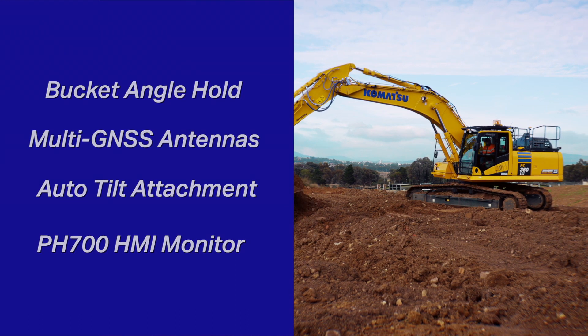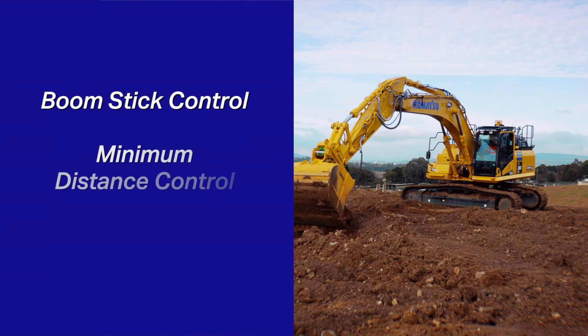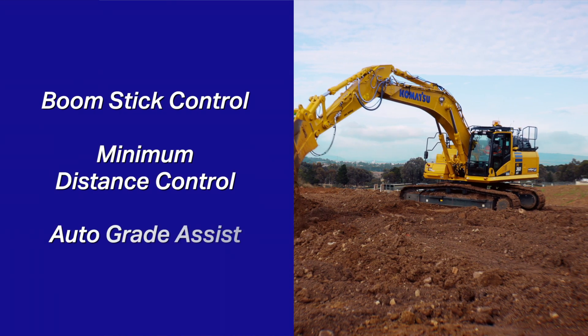We've also improved our legacy features: Boomstick Control, Minimum Distance Control, and Auto Grade Assist.